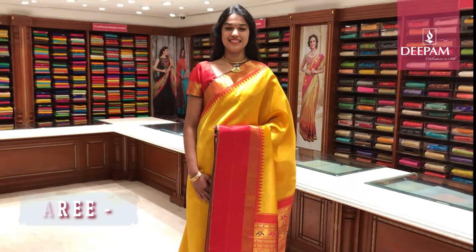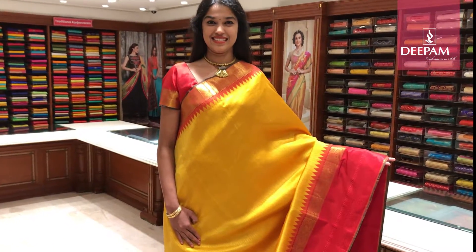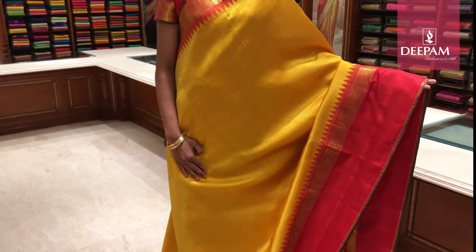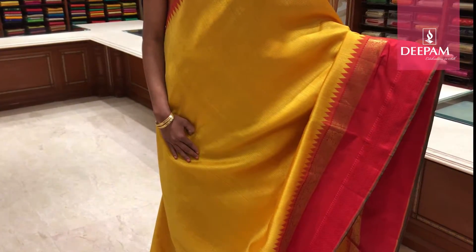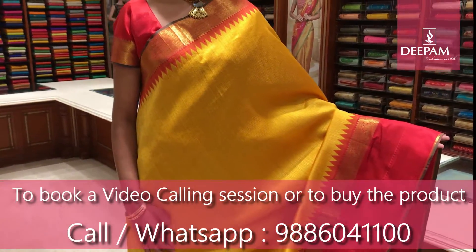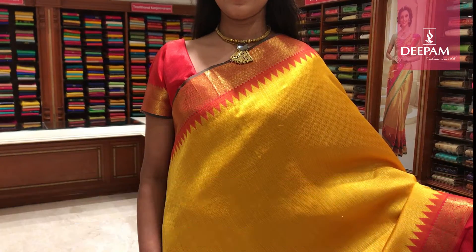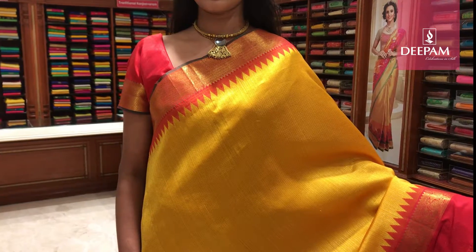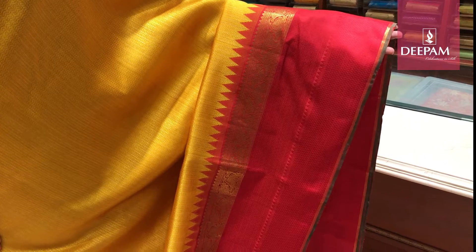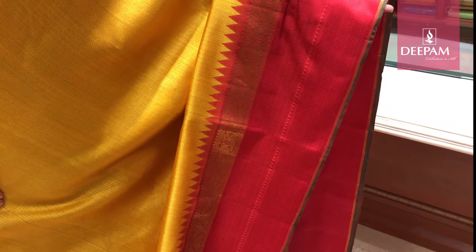This is our first saree of the day. It is a beautiful golden mustard traditional colour — the body colour. All over the body it has got a beautiful weaving in zari. It is a very traditional saree with a beautiful contrast border, which is about 3 inch border in red colour with a traditional temple weaving. And the other side it has got about 10 inch border — very traditional, intricate and crafted pure gold saree weaved with a ratio border.